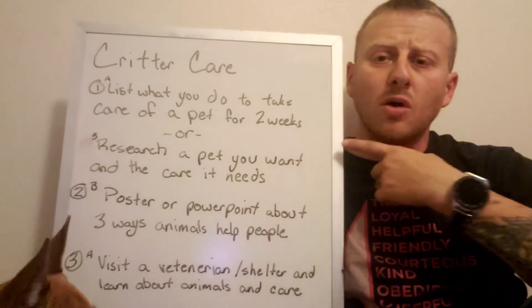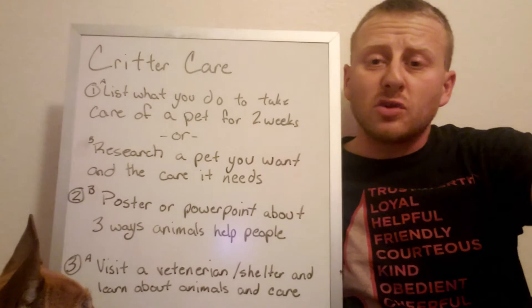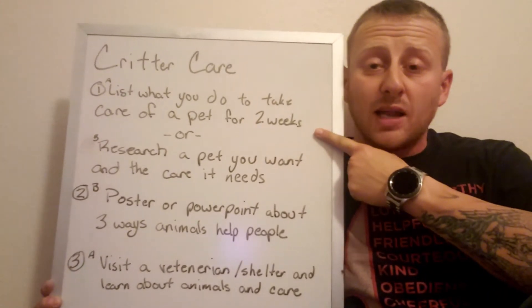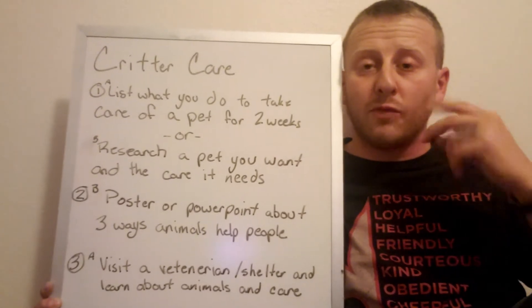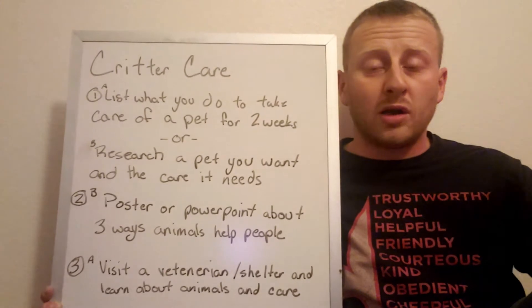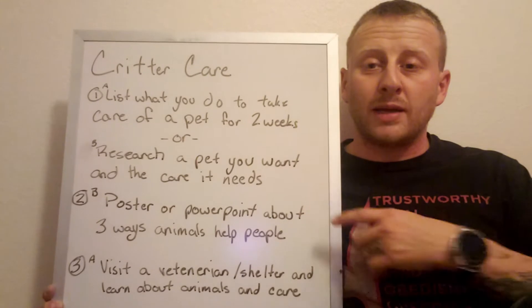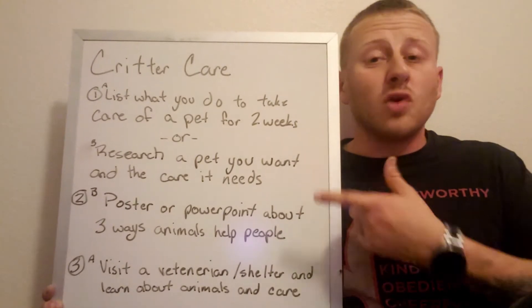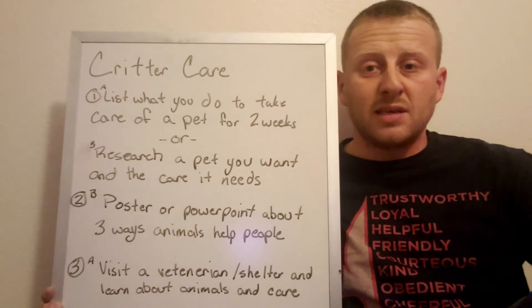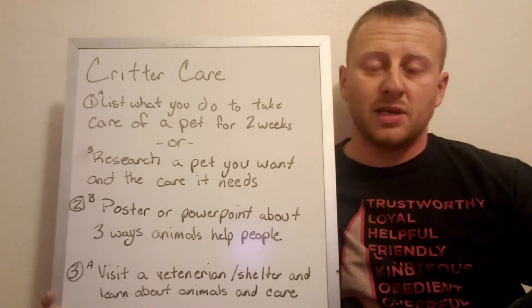So let's talk about the first requirement. It has two situations. The first requirement is either take care of a pet for two weeks and then tell about it — write down a list of the things you do for an animal: food, water, taking it for walks, maybe training, exercise, whatever. Or if you don't have a pet, research an animal you would want as a pet and talk about the care it needs.